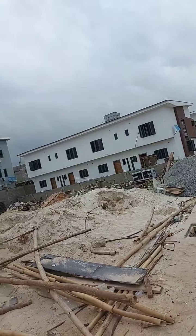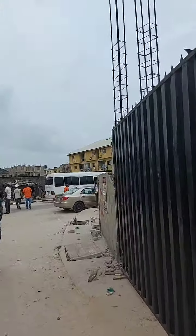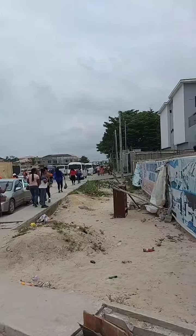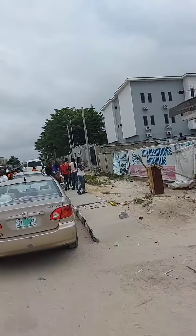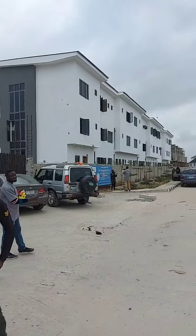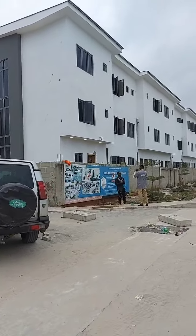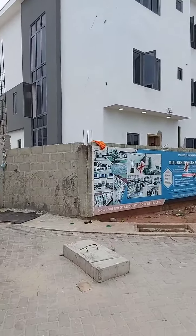Let me show you the road network from the outside to the estate. We are here live to show you what we have. This is the environment — you can see the road is tarred all through to the estate. This project is seriously fast; we opened it this year and you can see all what we've built.